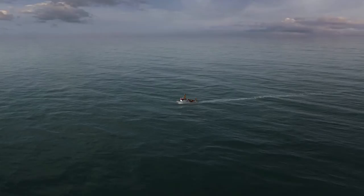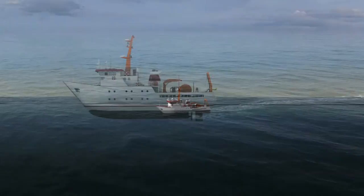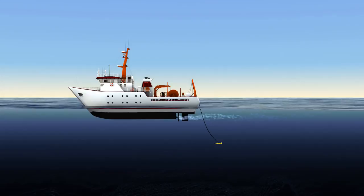Search vessels slowly tow a small submersible vehicle, or towfish, on a cable around 10 kilometres long. The towfish descends thousands of metres down through the water to travel just above the seafloor.